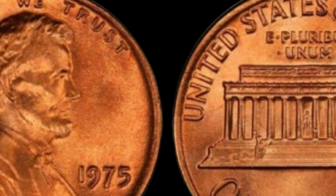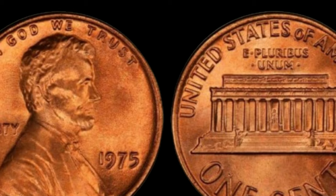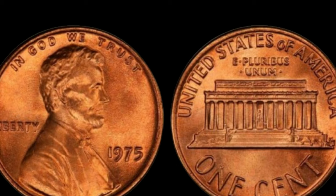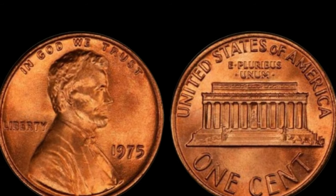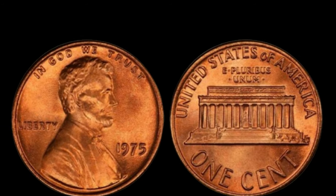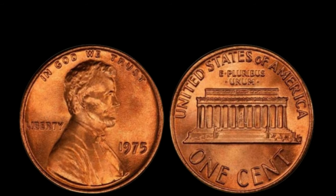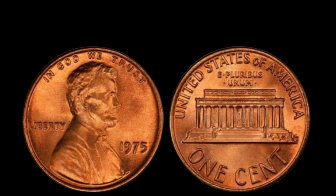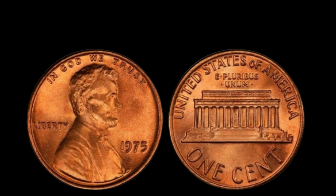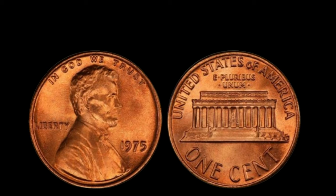We have a truly remarkable find on our hands: a 1975 Lincoln penny with no mint mark. This particular penny is missing something crucial — its mint mark. Mint marks are small letters or symbols that indicate where a coin was minted. In 1975, the Philadelphia Mint, which typically adds a P mint mark to its coins, had a mishap. A small number of pennies were struck without their mint marks, making them incredibly rare and highly sought after by collectors.